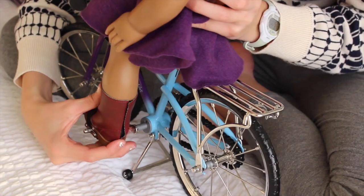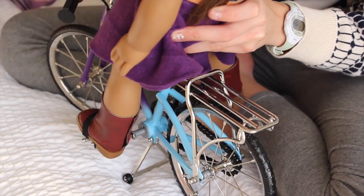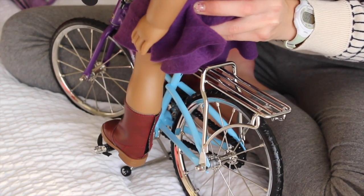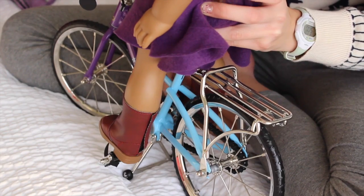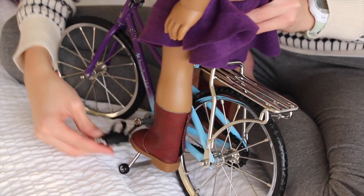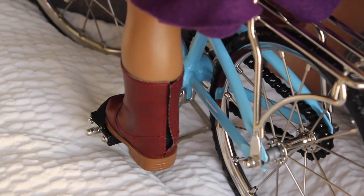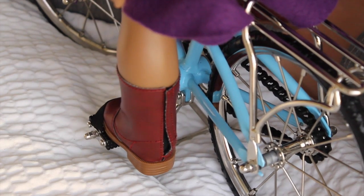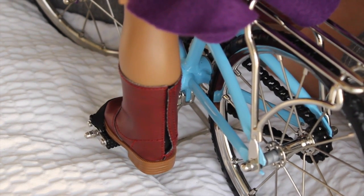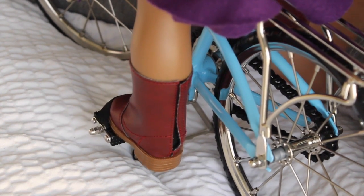I tried to put Zoe on this bike, but the elastic and her boots didn't work well because when I tried to put her boot on the other elastic, it just slipped off — mainly because her boots are very slippery. I don't have any American Girl athletic shoes with me right now, but I assume that they would work better with the elastic on the pedals.